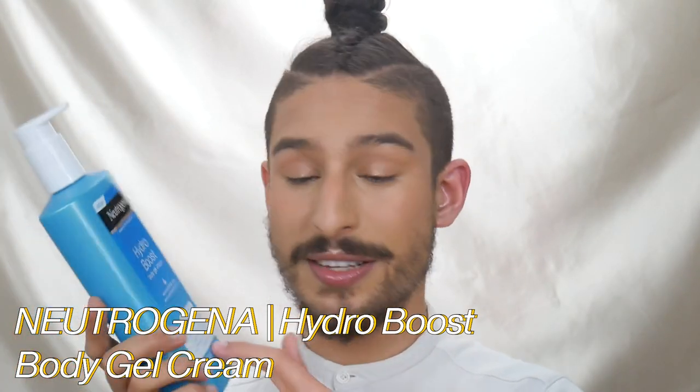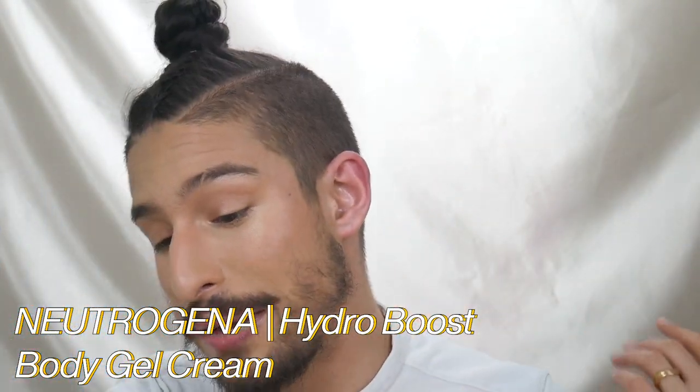Use a moisturizer. I use the Neutrogena Hydra Boost Body Gel Cream for sensitive and dry skin, just because you can use it on your body and you can use it on your face. It's just a really good, basic, staple moisturizer. It's going to do nothing more than add hydration and lock hydration into your skin. Do a layer or two of that, let it set in, and then you should be all good.